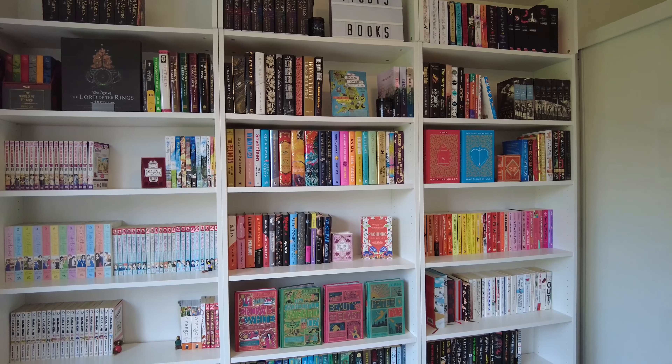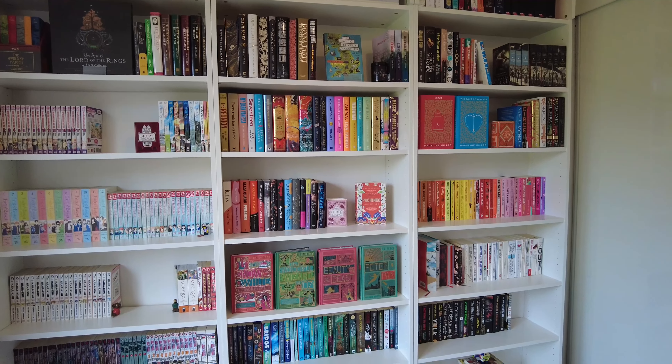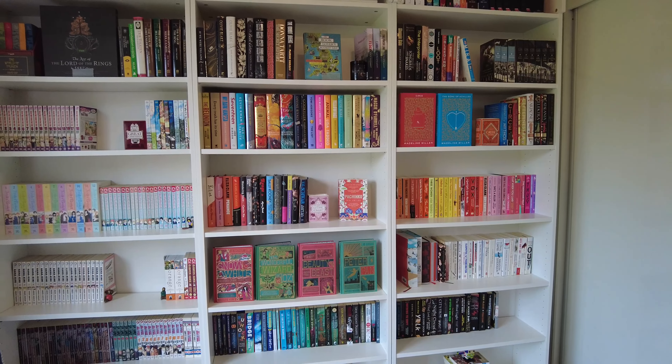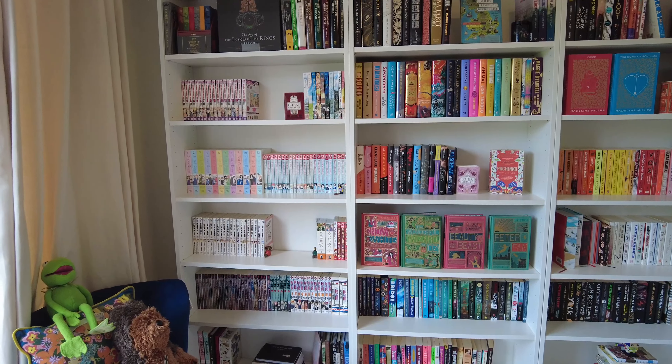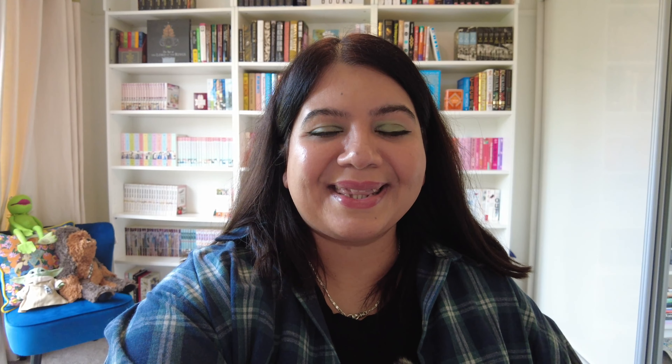I'm really really happy with it. I unhaul books at a ridiculous rate, so I know a lot of people get annoyed over the fact that I call this my library — technically a library isn't until you have a thousand books — but I'm never going to have a thousand books. If I read a book and it's bad, it's gone. Thank you for watching, follow me on TikTok, give this video a like, and follow for more bookish content.